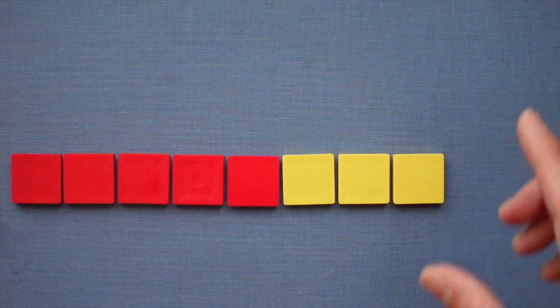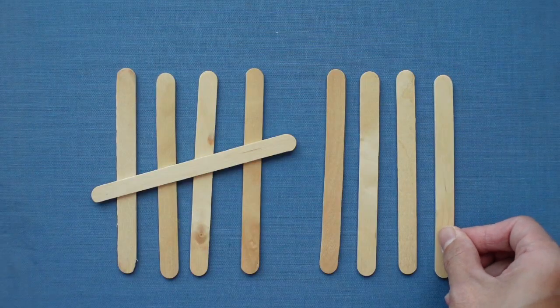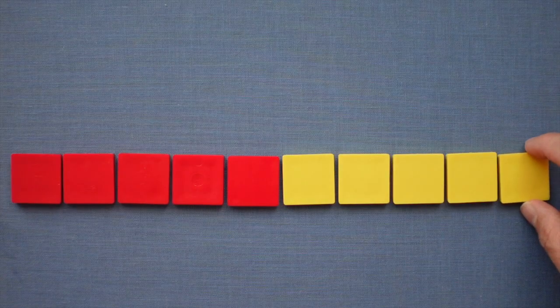Kids usually have some difficulty between 7 and 8, so make sure you give them enough time and opportunities with the games suggested at the end of this video so that it really sticks. Then there is 9 — a bit easier because it's almost your whole hand but one less. 5 and 4 more is 9. And finally there is 10, which is so special: two 5s. 10 is 5 and 5.